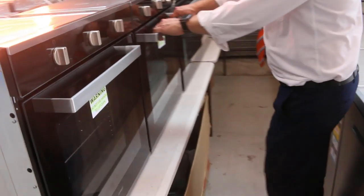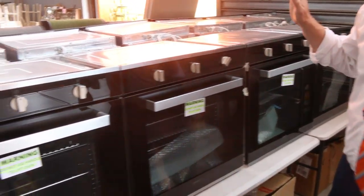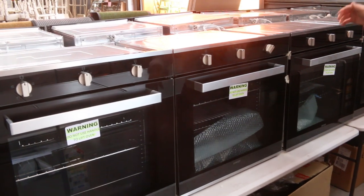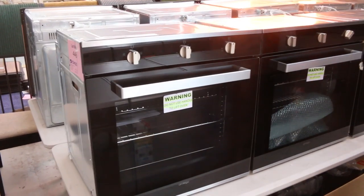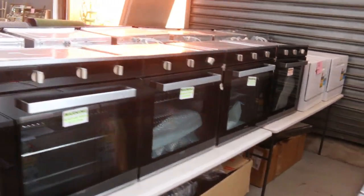Through here there are some Amiga ovens as well — really nice looking units. Not sure exactly how many, maybe 16 to 18 of those. A couple hundred bucks will get those away, so really nice looking units.